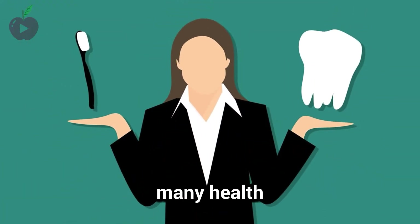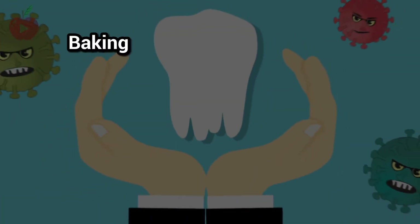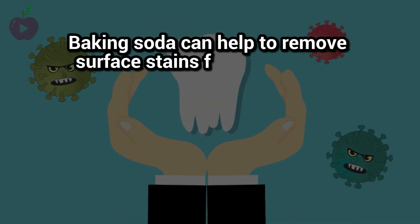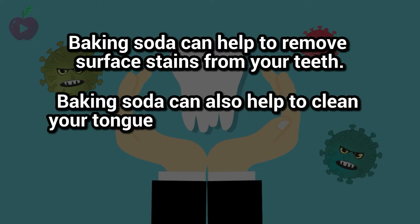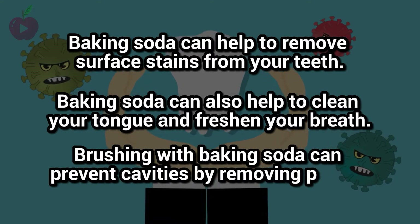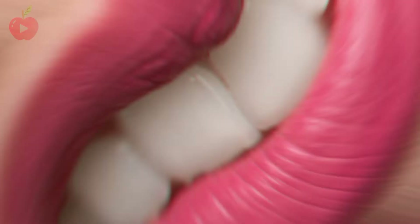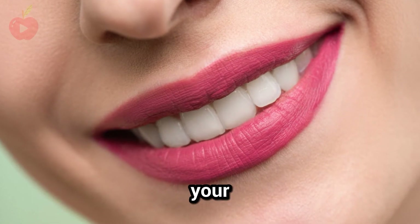There are many health benefits of brushing your teeth with baking soda. It can help to remove surface stains from your teeth, clean your tongue, and freshen your breath. Brushing with baking soda can also prevent cavities by removing plaque, and it can be used as a toothpaste or mouthwash to help whiten your teeth.